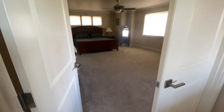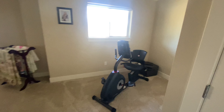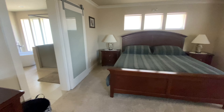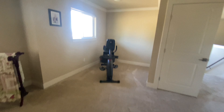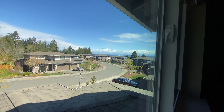Right at the top of the stairs, this leads into the master bedroom, which is huge. That's a king bed and you can see all the space that's still available. We'll go back over to this window again because it's that same beautiful view.